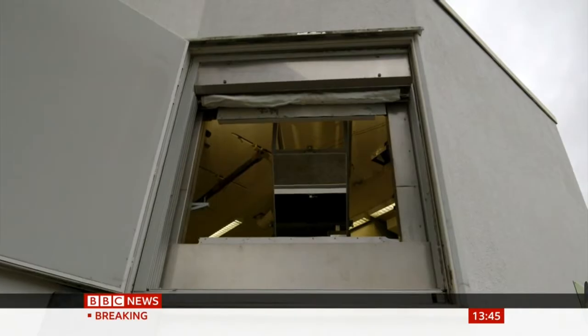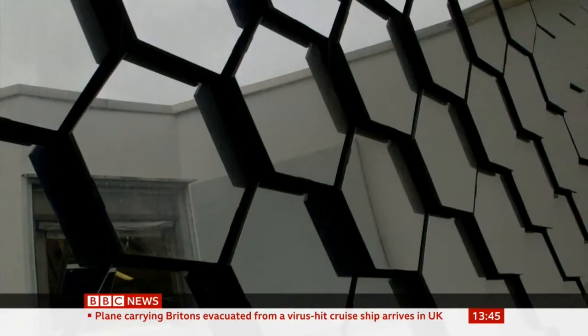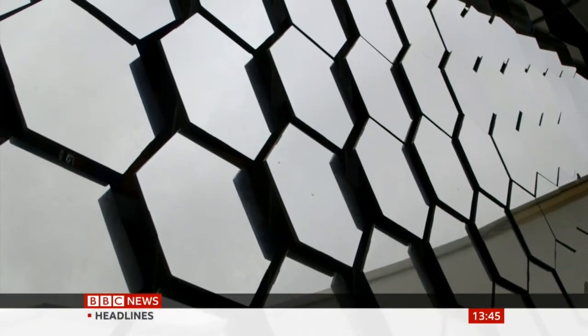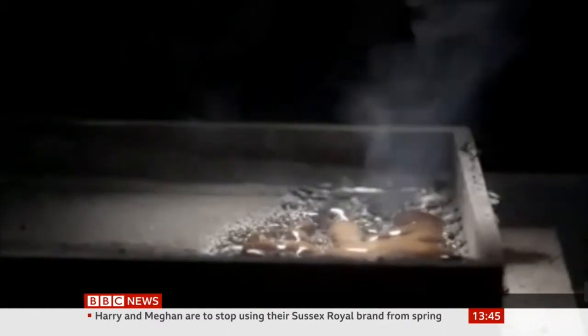So luckily it's not sunny today, otherwise we'd be frying. But you can imagine the sun beaming onto those mirrors and then up onto the final mirror, getting super hot super quickly. These mirrors are doing a phenomenal job of concentrating that solar energy to an extent that they can fuse that simulated moon dust within a fraction of seconds to maybe a few minutes, where temperatures can reach in excess of 1,000 degrees centigrade.